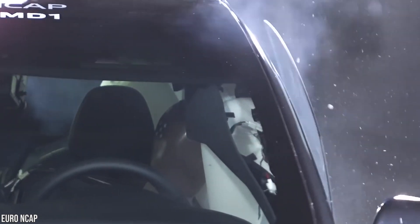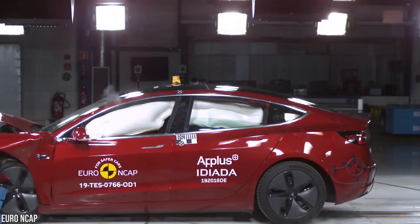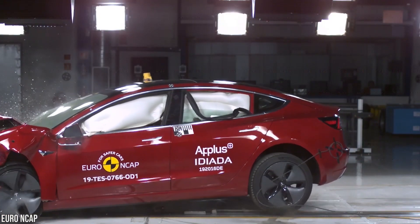Front and knee airbags and a collapsible steering wheel work to further reduce injury, all contributing to the Model 3's five-star rating in frontal impact.